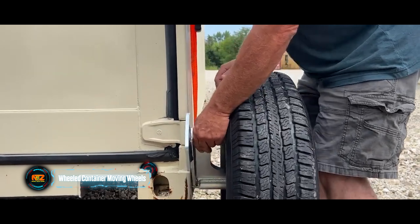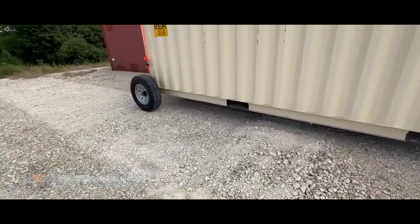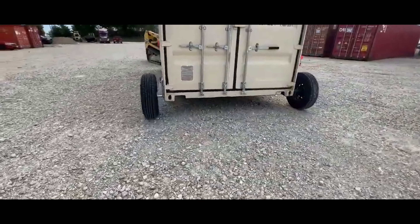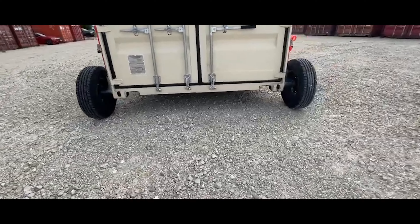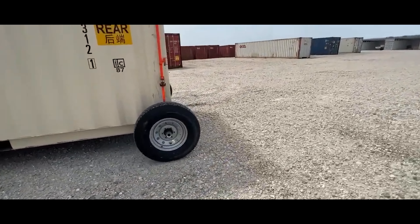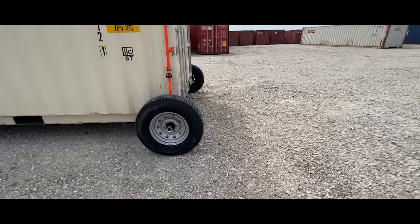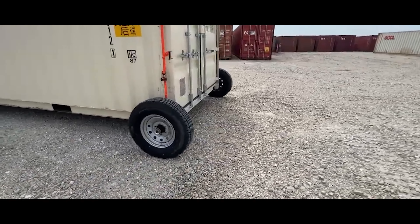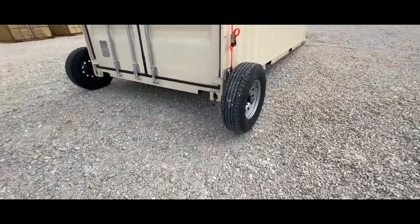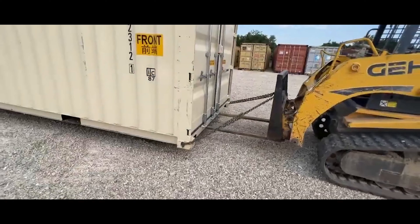Moving an empty 6-meter container weighing around 2.2 tons can be quite a task even with machinery. That's why these wheels, made in the United States, are here to help. Each wheel can handle a dynamic load of 1.6 tons and a static load of 3.6 tons, preventing accidental damage and saving time. No tools are needed for assembly, and even compact forklifts can be used to move the wheeled containers.